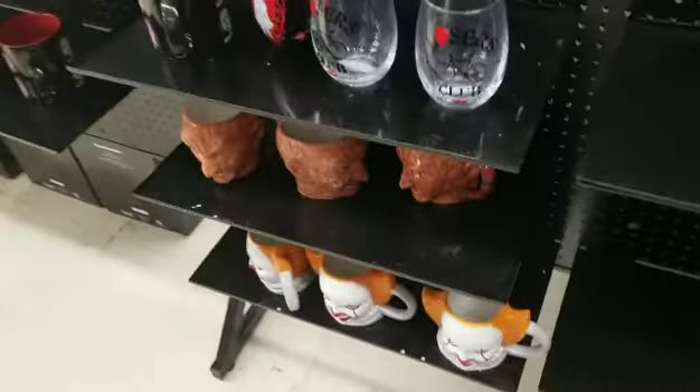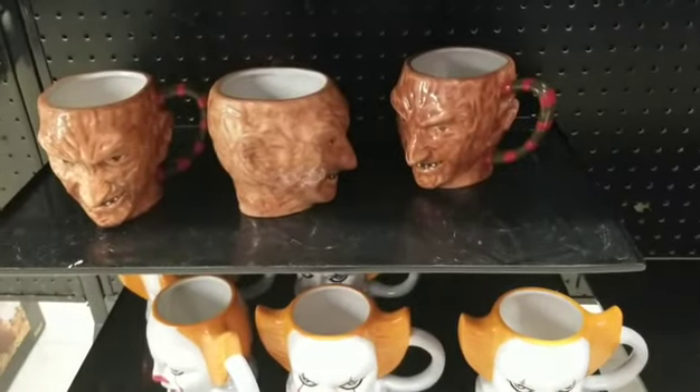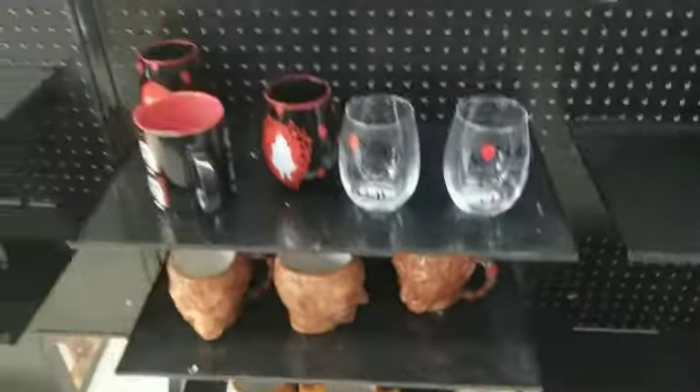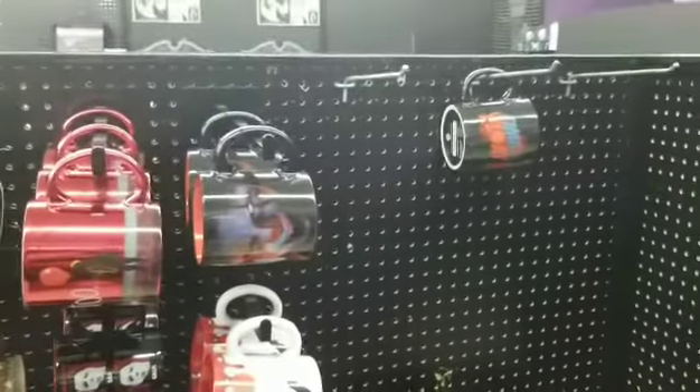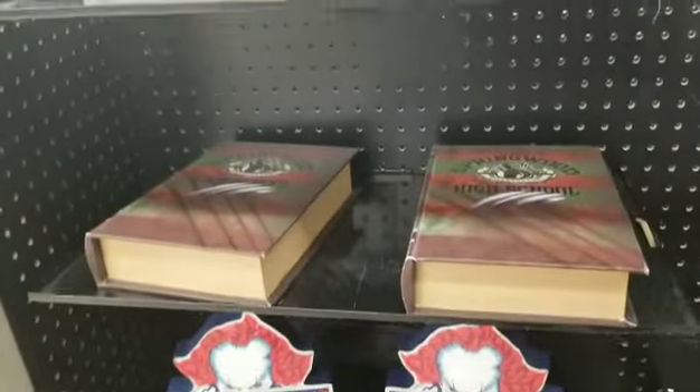Right next to the Beetlejuice stuff we had other mugs from Freddy Krueger and Pennywise — that Freddy Krueger mug is really detailed. They also had some from Jason and Michael Myers. Over here we had some Pennywise little decorations and a Freddy book, and the book on top was actually from IT Chapter 2.